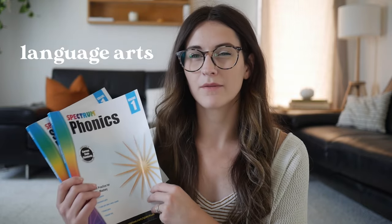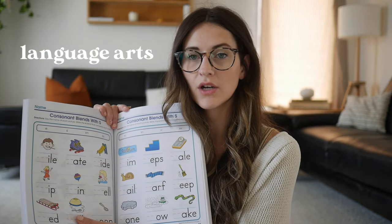Moving on to reading, writing, and language arts — we did the Spectrum workbooks last year and really liked them, so I picked up the phonics book and the sight words book again. I'm also waiting for a resource called Writing Without Tears, which is coming in the mail — that's another more official curriculum I'm looking forward to. And we're doing Reading Eggs again this year, which is how my daughter actually learned to read last year. It's super fun and engaging, and we're just trying to make things as fun as possible.